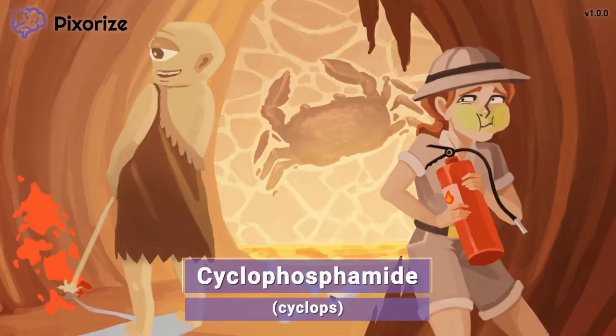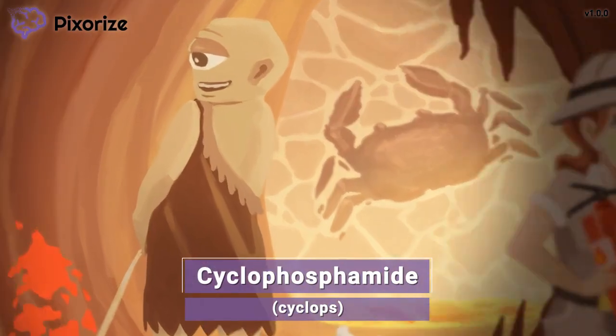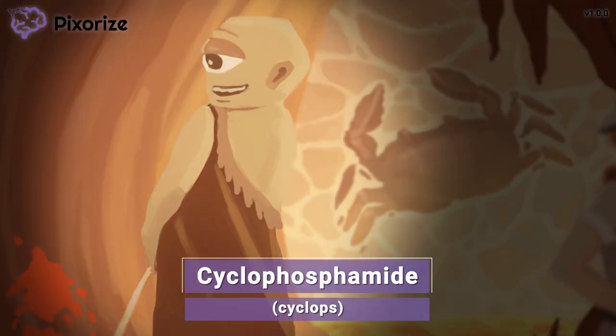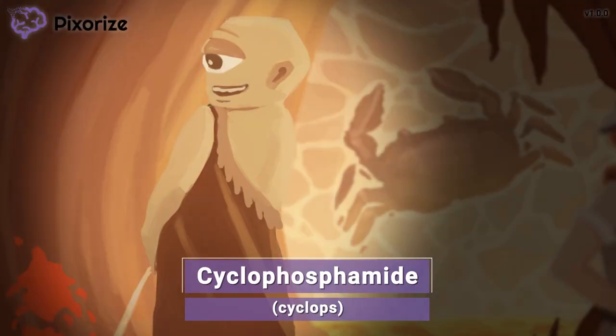For today's scene, we're headed into this lava cave with our friend, a paleontologist. Little did she know when she entered the cave that she would run into a cyclops. This cyclops is our symbol for the drug cyclophosphamide — it's the cyclophosphamide cyclops.